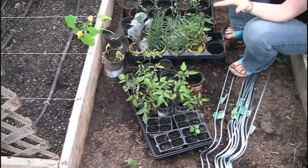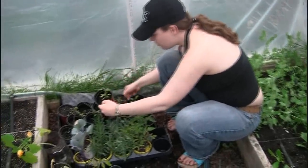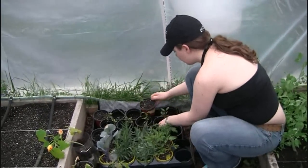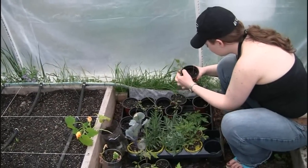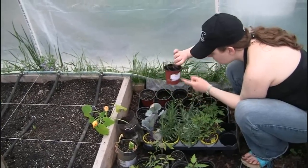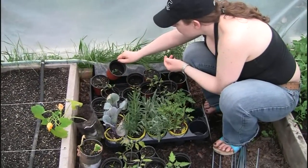Brandywine tomatoes. Polish linguiça. More Brandywine. This one's going to die. Some of them are looking a little leggy. Bonnie Best. And this one might not make it — it's a Polish Anglesa Red Skin Pepper.